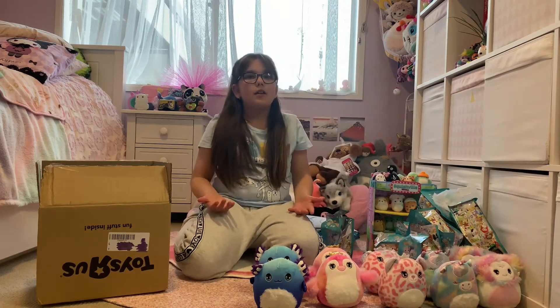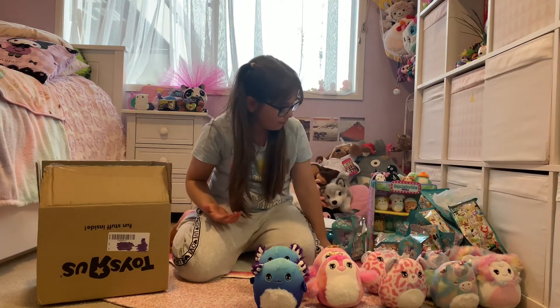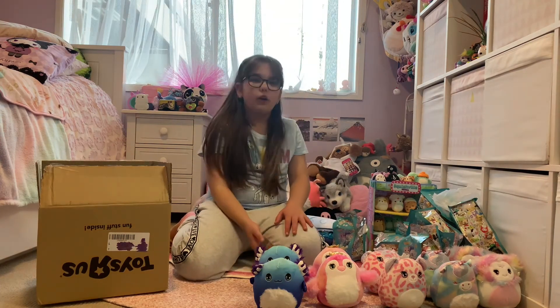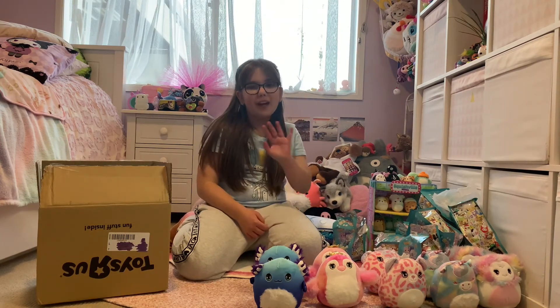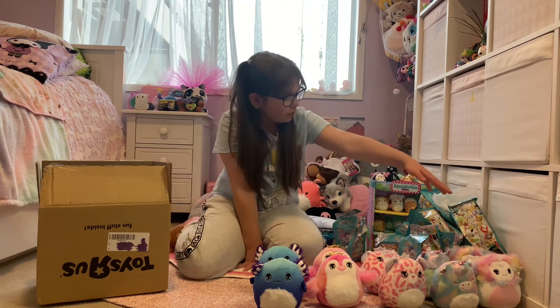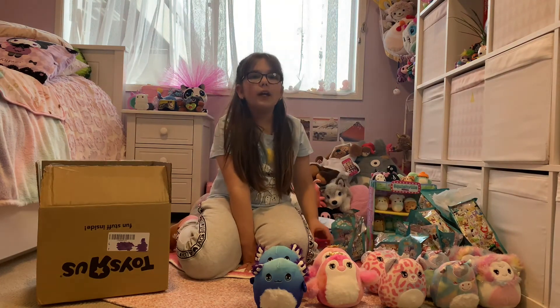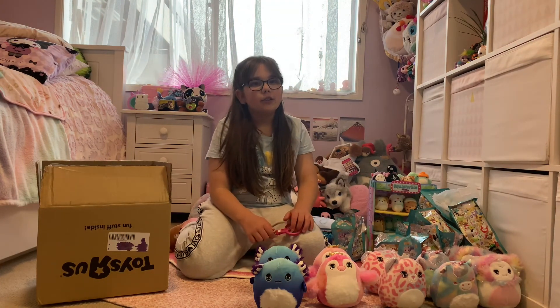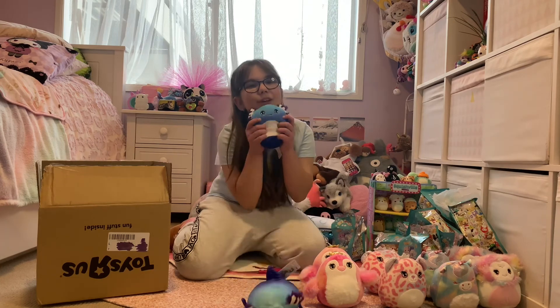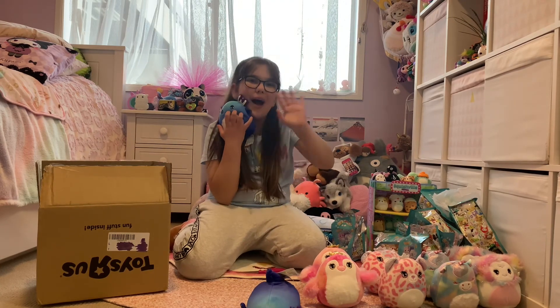Okay guys, I'm only missing one more. I wish I got it but I didn't. Before I go, I just realized that I got doubles of every one that I have — I'll give them to some lucky friends of mine so they'll get to keep them and squish them. They're so cute, I love them. Bye!